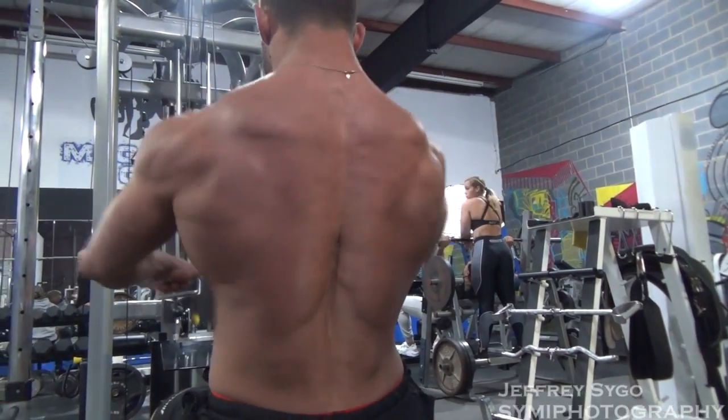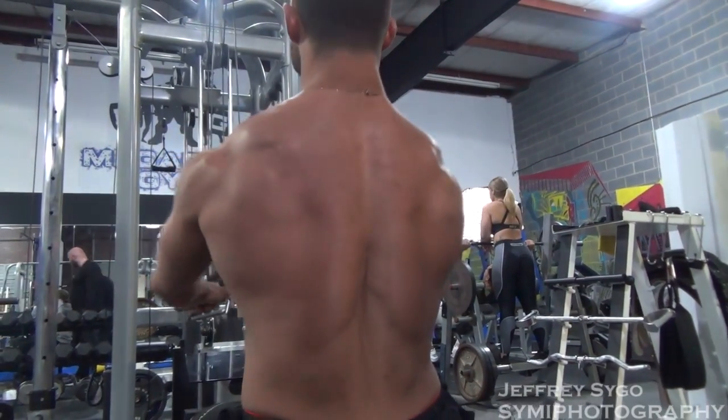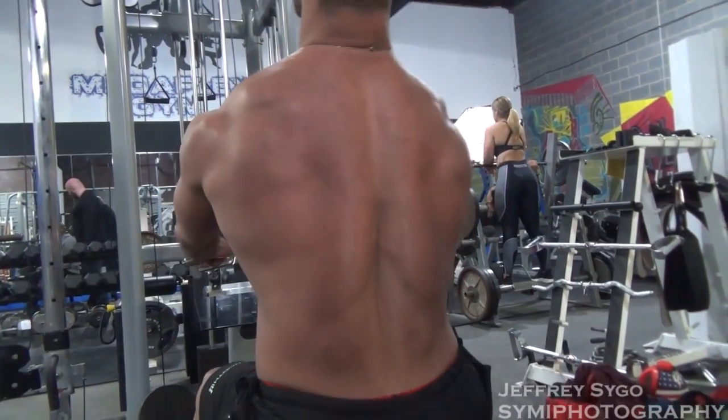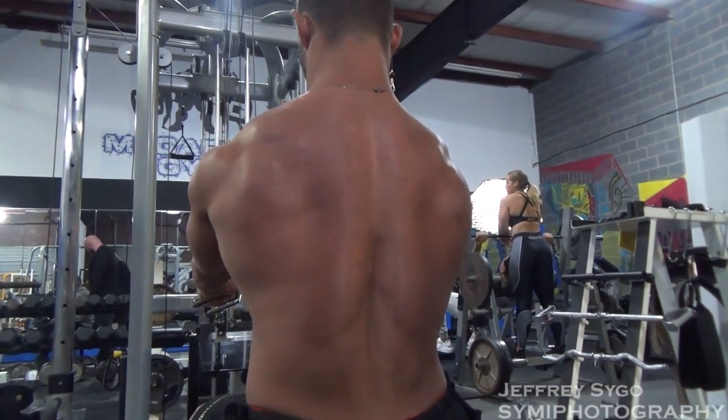Right now I'm weighing 194 in the morning, and I need to be 190 for stage for my height and weight in Classic Physique.